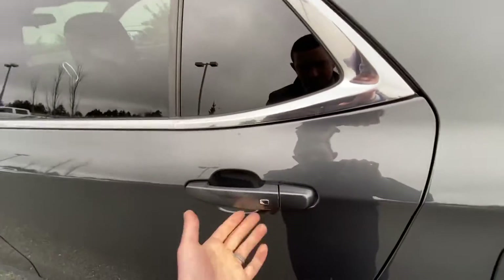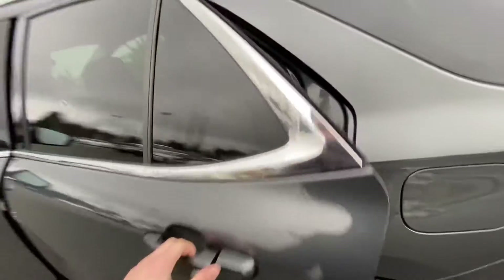It has keyless entry, so you can walk up to the doors, hit the little button, and unlock and lock your doors.